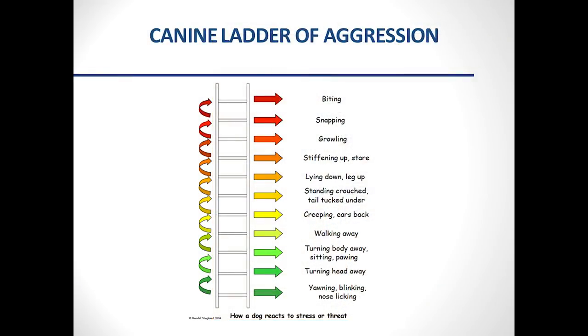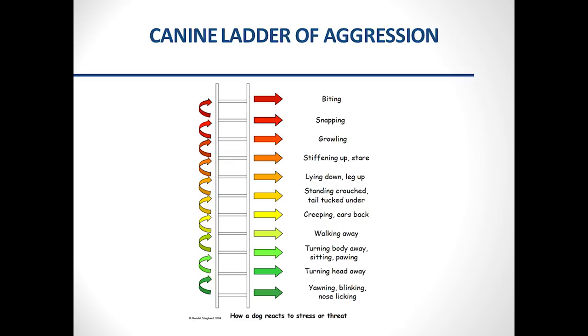The canine ladder of aggression is a really helpful visual showing that dogs do not growl and bite out of nowhere. There's a progression of signals — yawning, blinking, nose licking, walking away — escalating through stiffening, growling, snapping, and finally biting. Humans miss the early signals because we're verbal communicators and dogs are visual communicators — everything is body language until the growl or bark, by which point we've already missed many opportunities to intervene.